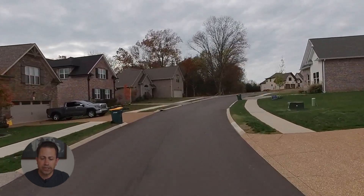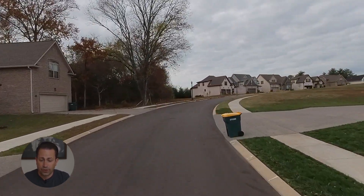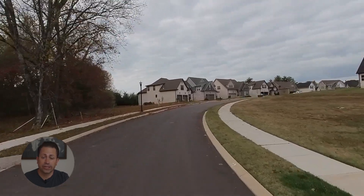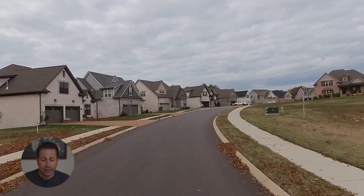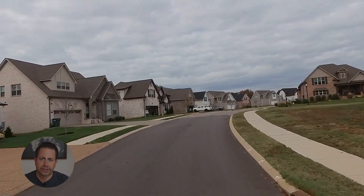As you can see, the neighborhood is really beautiful. There's sidewalks on each side of the street. The utilities are underground. And they've also got those centralized mailboxes now.